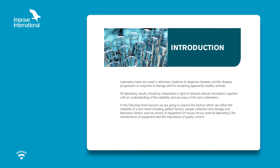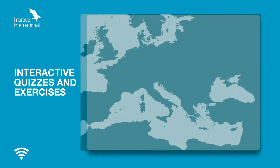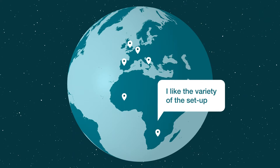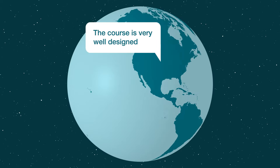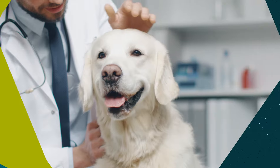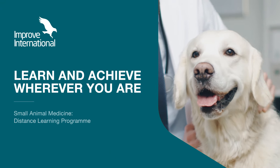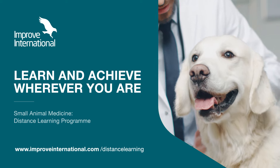There are also presentations, interactive quizzes, and exercises which test your knowledge as you work. Once you join, you'll be part of an international program with participants from all over the world who are already enjoying the additional knowledge. Learn and achieve wherever you are with the Small Animal Medicine Distance Learning Programme from Improve International.